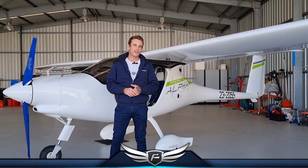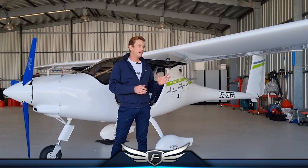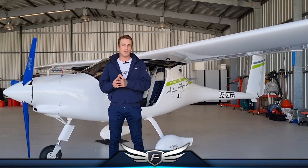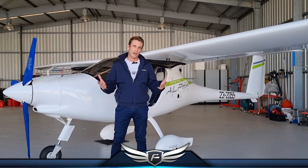Less than $20 for five training flights in one day — it's an absolute no-brainer. Flight schools everywhere that are doing RA Aus certified light sport training should be using this trainer because they will simply save and make a lot more money. As well as that, you're operating a zero emissions aircraft.